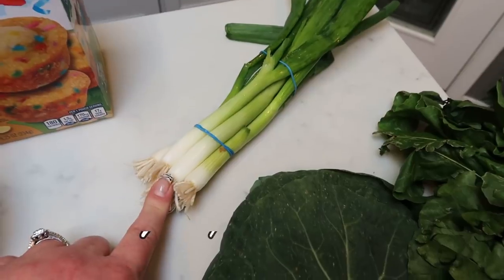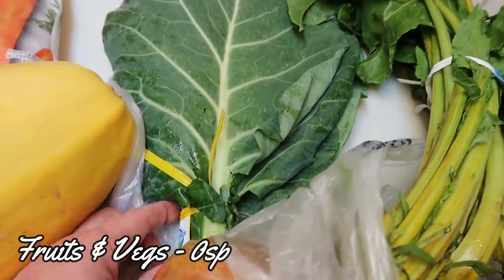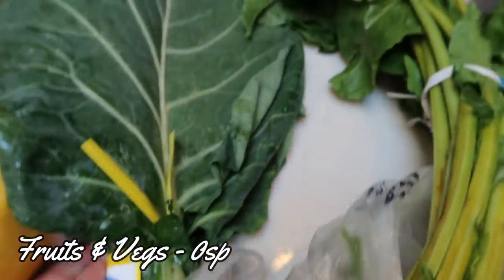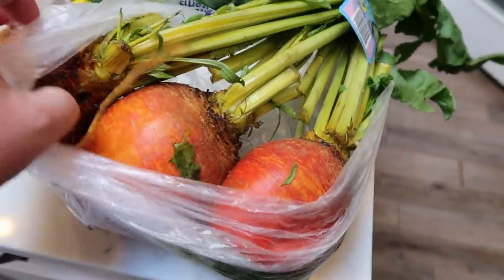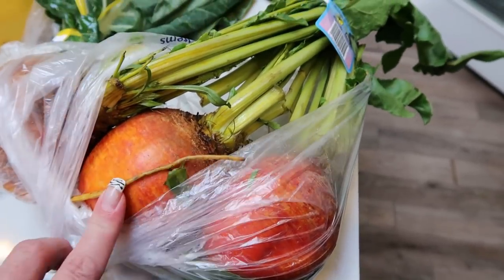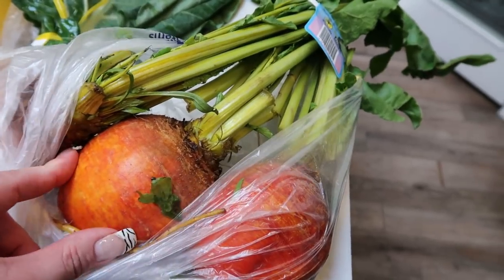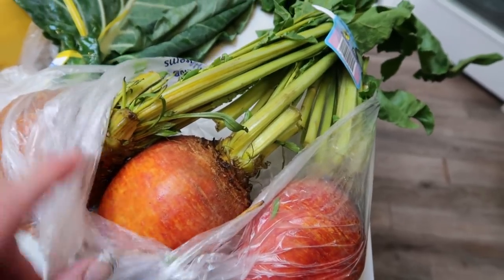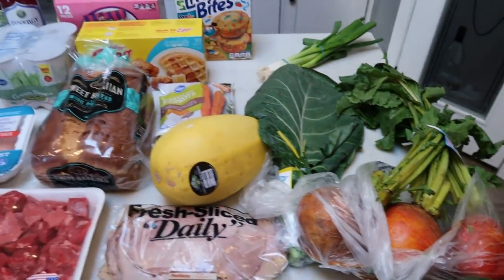Everything else is some produce. I have some organic green onions for a recipe and some organic collard greens — I'd actually never bought collard greens so I really didn't even know what I was looking for. I also grabbed organic golden beets — look at these suckers, these are huge. I need beets for a recipe. And you guys, these are so affordable. I paid over $3 for little tiny ones at my health food store, and it was $3 for this big bunch of organics at Fred Meyer. That is a fantastic deal. So that's everything I picked up at Fred Meyer.